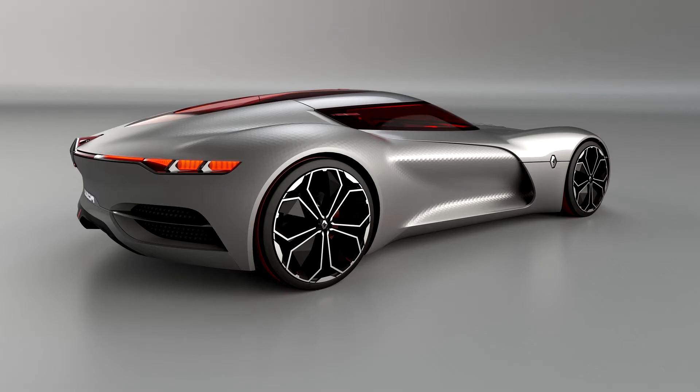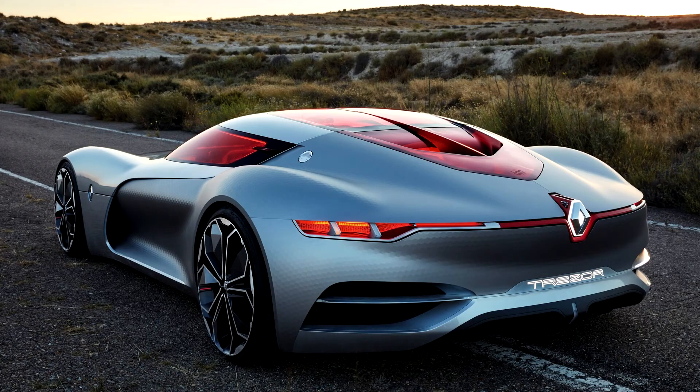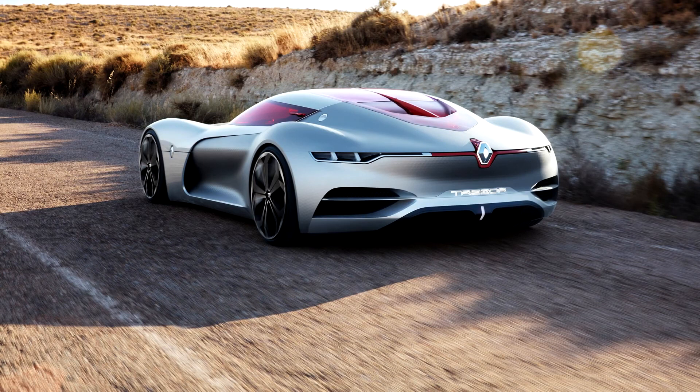There are no doors; instead you open the roof and climb out. The car has an electric motor developing 260 kilowatts (349 horsepower) and 380 Nm (280 lb-ft) of torque, allowing the car to accelerate from 0 to 100 km/h (62 mph) in less than 4 seconds.